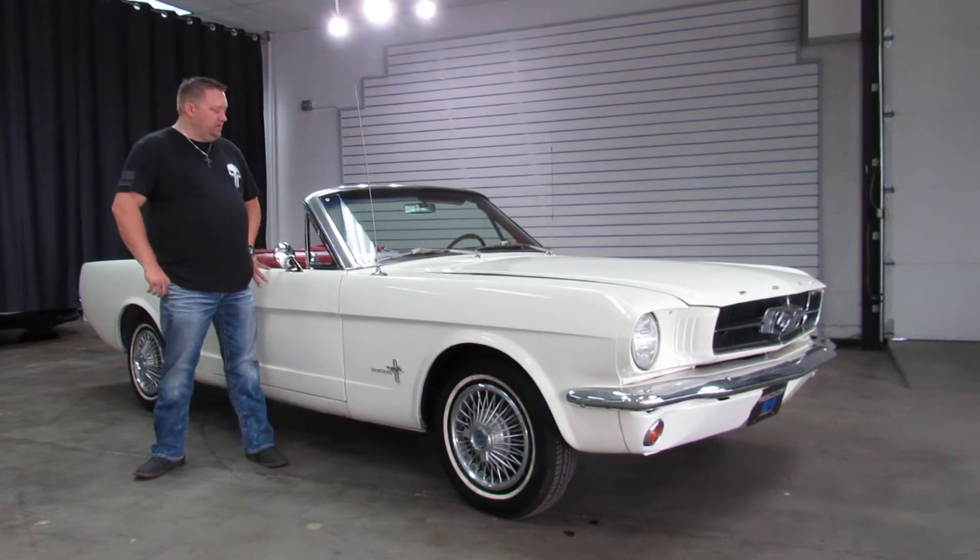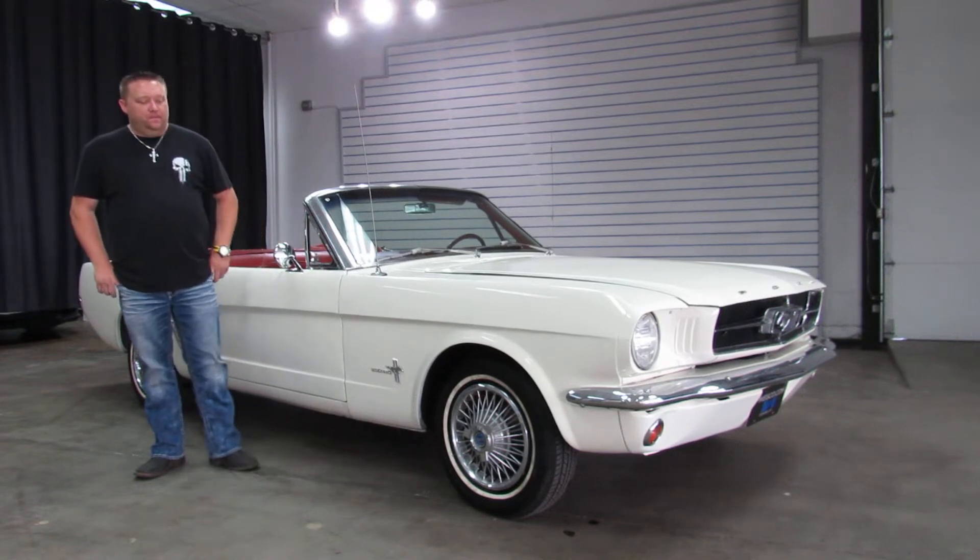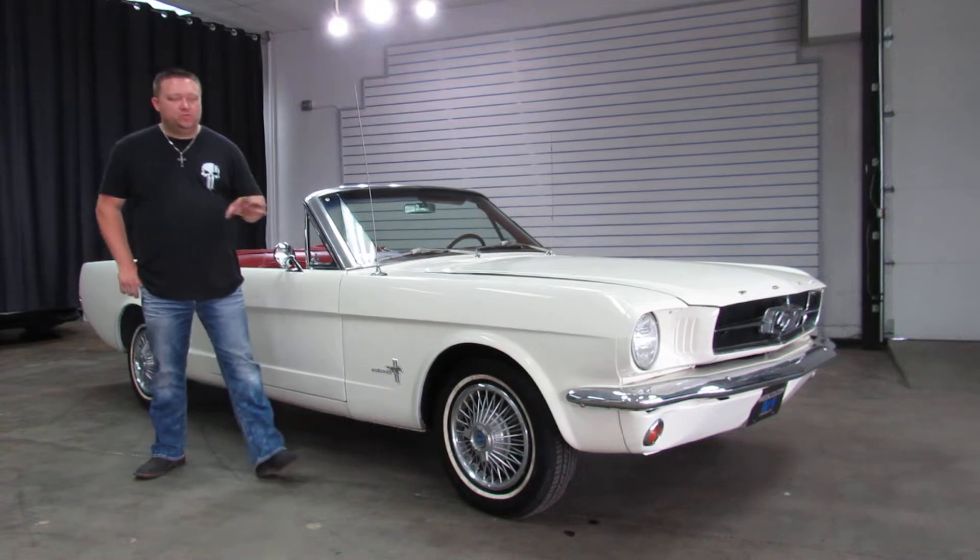White exterior over red — I guess it's vinyl. I don't know if they used leather back then; it might be leather. It's got the wire hubcaps on it. Super, super nice car.